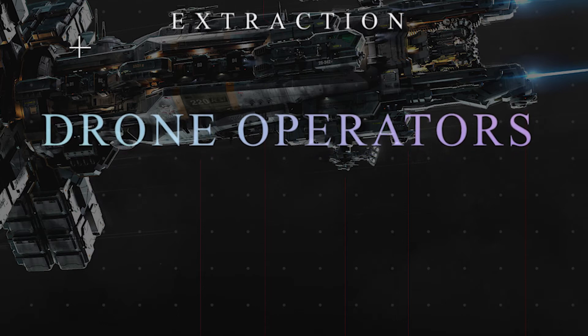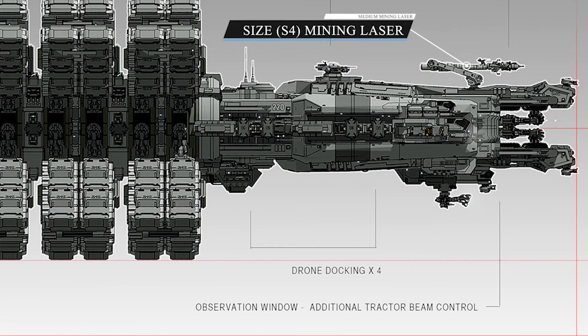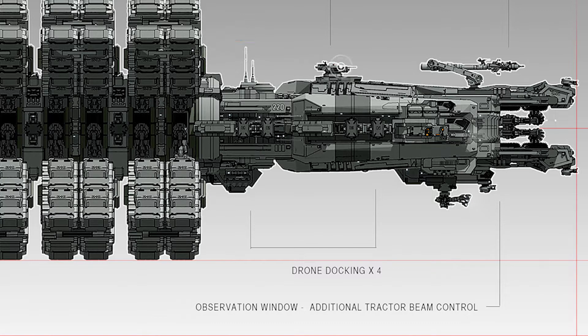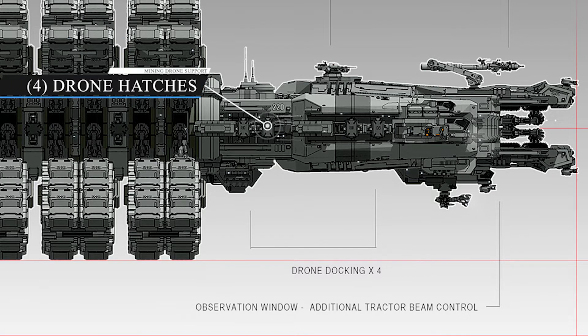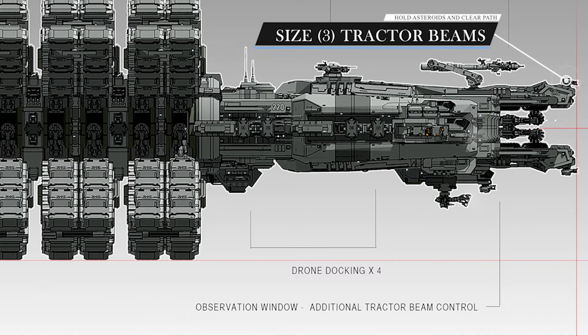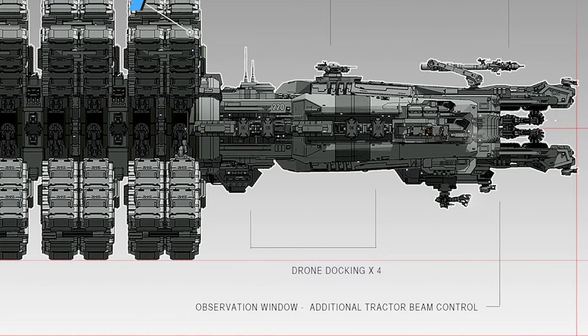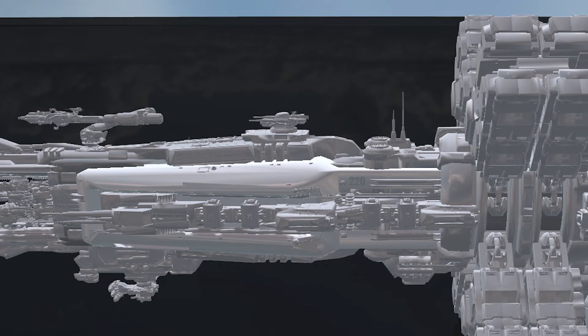The ship was designed specifically for deep space mining operations and has a large mining arm and cargo hold to store the valuable resources it extracts. According to the lore, the RSI Orion was originally designed for a company called OMC — do not confuse it with Odin Munitions Corporation. OMC in the Star Citizen universe means Outland Mining Corporation, a mining company that specialized in deep space mining operations, established in the early 29th century.